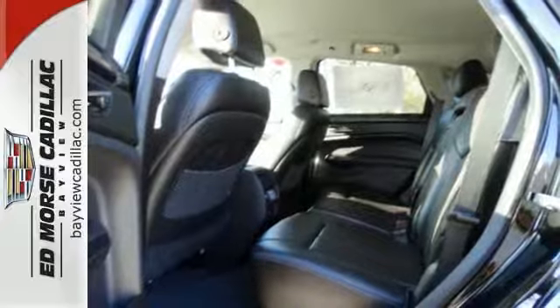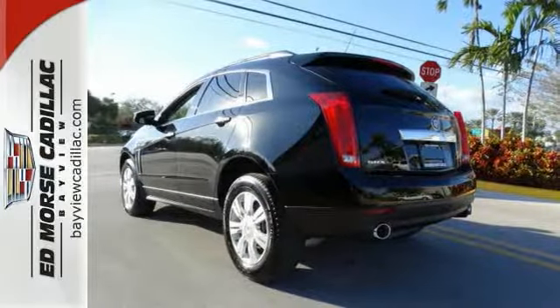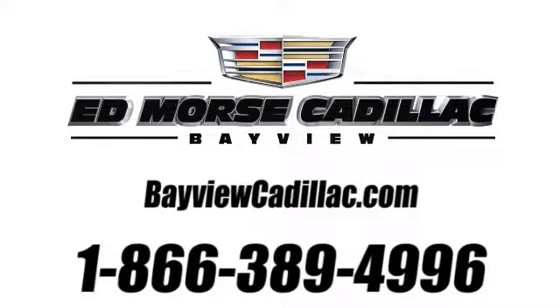The road is yours in this Cadillac. Stop over for a test drive. Call us today at 1-866-389-4996.